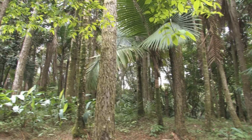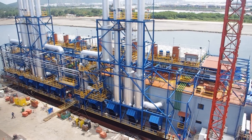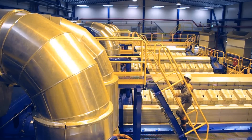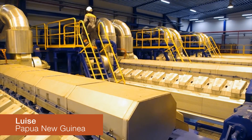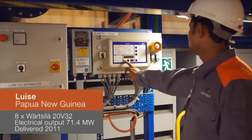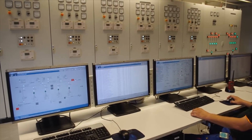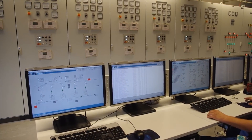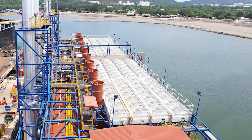Half a world away, in Papua New Guinea, a vastly different environment, a very different need. There, a floating power plant provides electricity to the Lihir Island gold mine. A leading global gold company operates the power plant as a solution to the company's power needs for the mining site. A floating power plant solution has the excellent advantage of location flexibility.